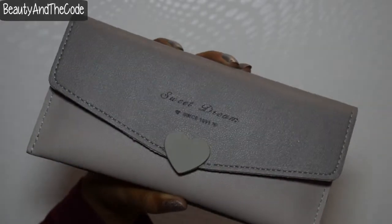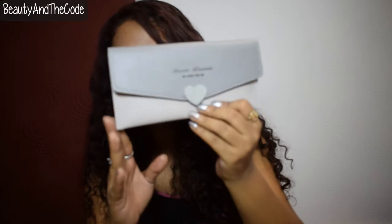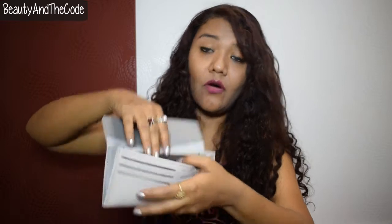Next I got these two wallets from Alpha. One is for 100 rupees and the other is for 200 rupees. The 200 rupee one says 'sweet dreams since 1991' — I have no idea what the text means, but I got it for the pastel gray color. It has space to keep cards and cash and stuff. It's very cute, though it does not have a coin pocket, which is my only concern. But for 200 rupees, I don't think I can ask for more.